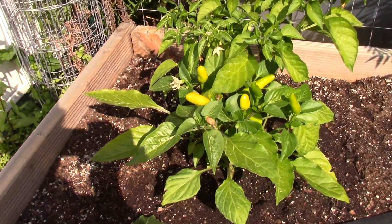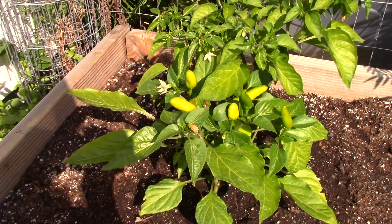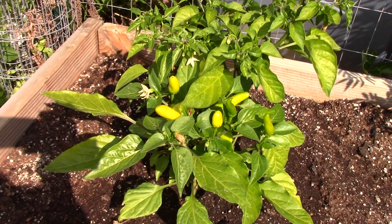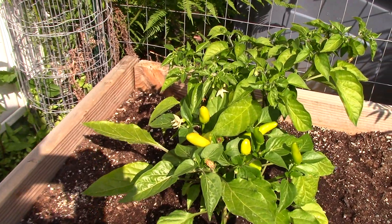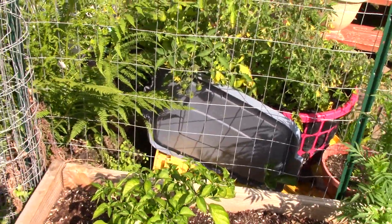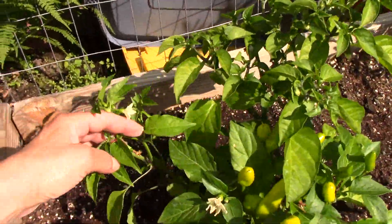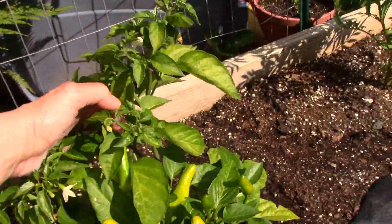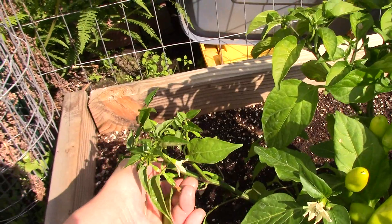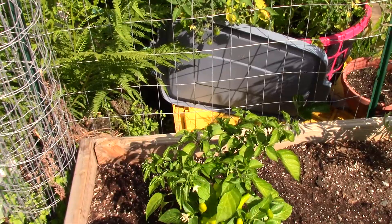These peppers are doing fine, and these are the ones that are supposed to be extra hot. They're supposed to turn an orange color, so we'll see when they do that. The other one I'm not even sure what kind it is. These look like they're probably another cayenne because they're awful small and skinny — so I would say they're probably cayenne.